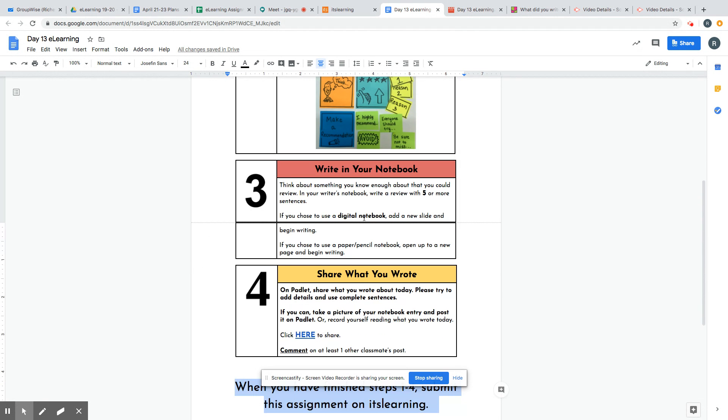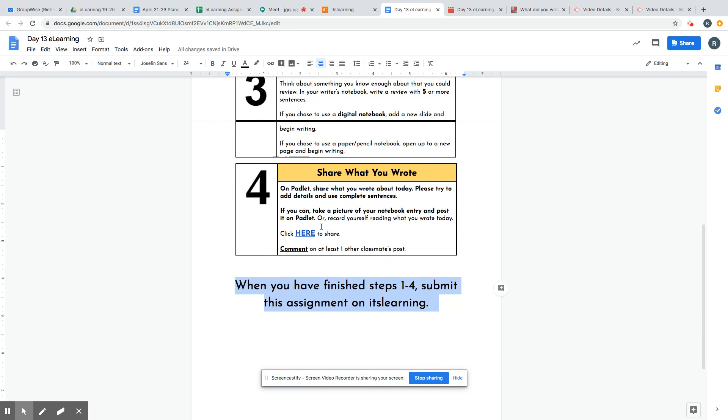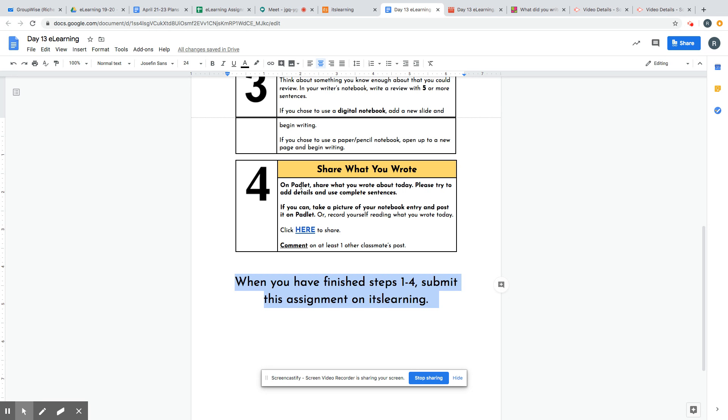If you did a digital notebook like you created last week, just add a new slide to it and begin writing for today. If you chose to use a paper and pencil notebook, open up to a new page and begin writing. Finally, you're going to share what you wrote on Padlet. Please try to add details and use complete sentences, and if you can, take a picture of your notebook entry and post it on Padlet or record yourself reading what you wrote today.